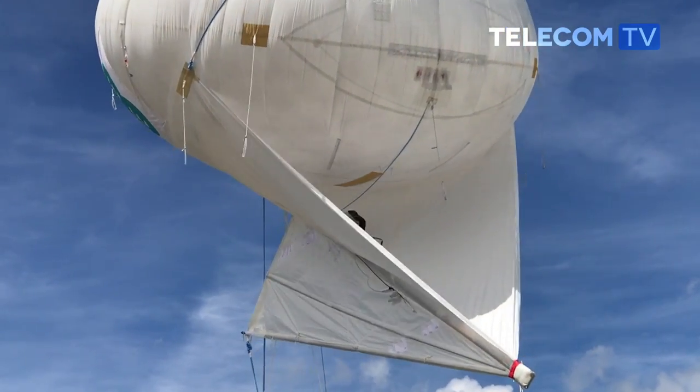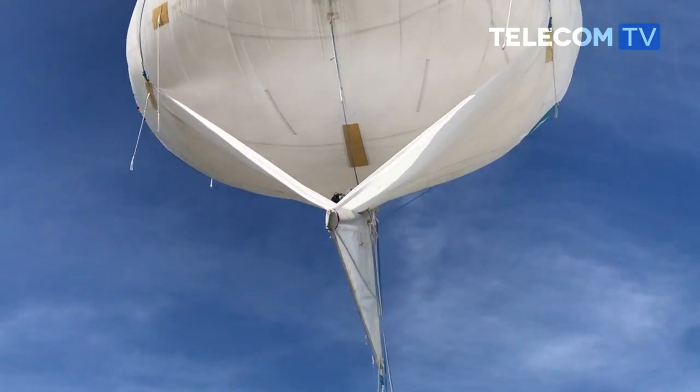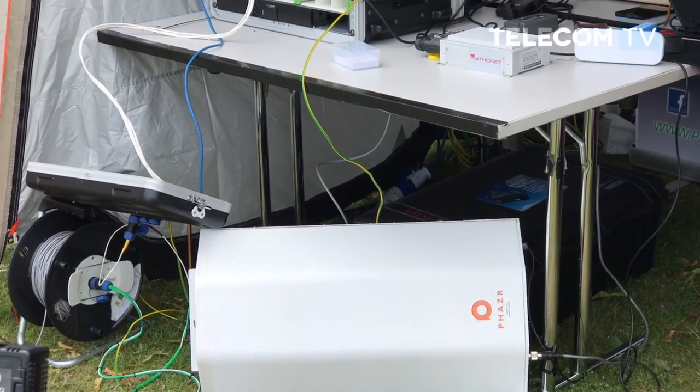The balloons could support or create a completely new temporary network for people who have been affected by a disaster in that zone. The current system uses 4G access, and the pre-5G backhaul on display today is a pre-Release 15 backhaul system.